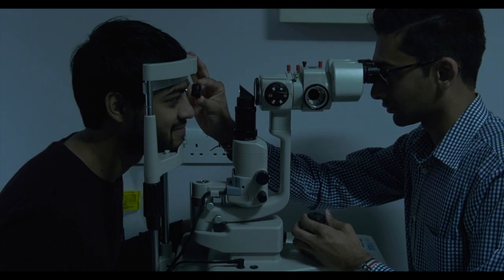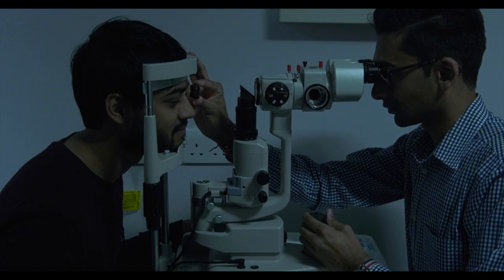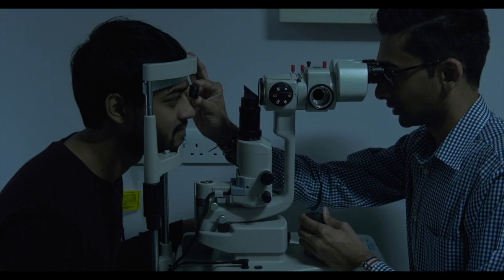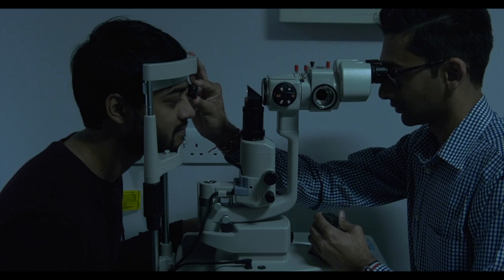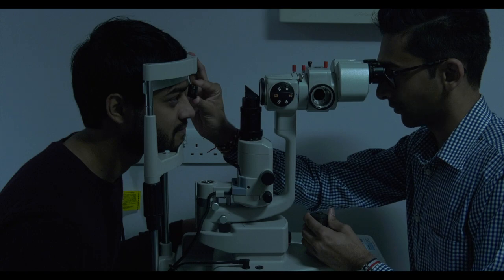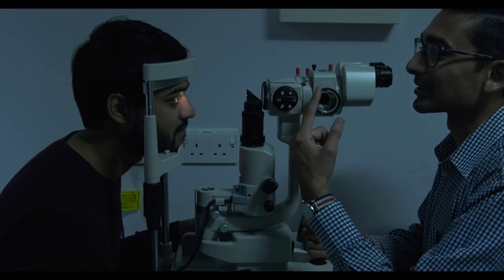Nothing will touch your eyes, but Ketan will touch your eyelids occasionally. If your pupils are small and Ketan finds it difficult to check the back of your eyes, he may need to put some drops in your eyes with your consent, which will make your pupils bigger. The drops can sting when initially put in and take about 20 minutes to have an effect.